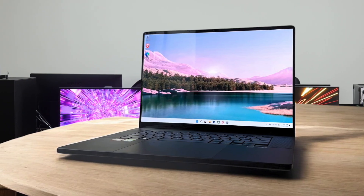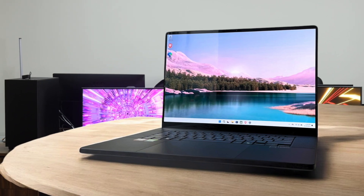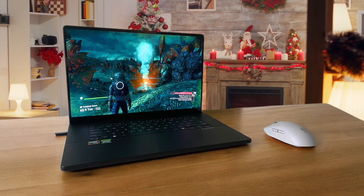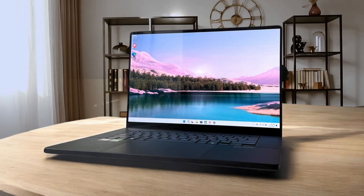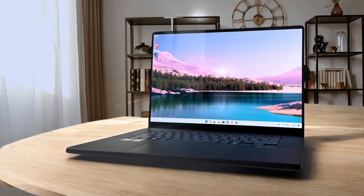The keyboard is a joy to type on, and the speakers deliver an immersive audio experience, which is something I value for both work and play. It's a solid choice for anyone serious about video editing, graphic design, or animation. I think the ProArt P16 is ideal for creative professionals who need a reliable and powerful machine that can handle demanding tasks without sacrificing style. However, if you're a gamer looking for the absolute highest frame rates or someone who needs a numpad, you might want to consider other options.